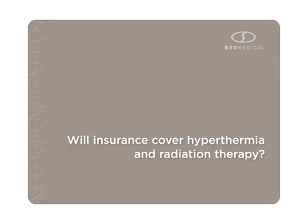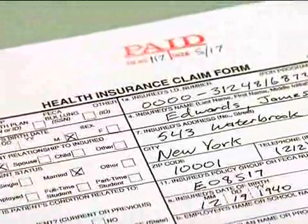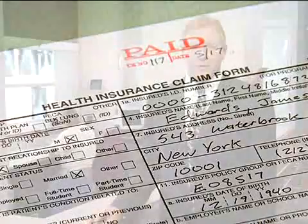Will insurance cover hyperthermia and radiation therapy? In the United States, when hyperthermia is combined with radiation therapy, the treatment is usually covered by Medicare and most other insurance carriers for the treatment of some types of cancer. Medicare and some insurance carriers will usually reimburse the cost of hyperthermia treatment for other cancers if the patient is participating in an FDA and IRB approved investigational clinical study.